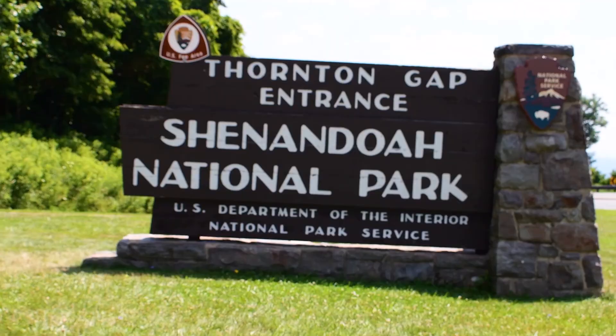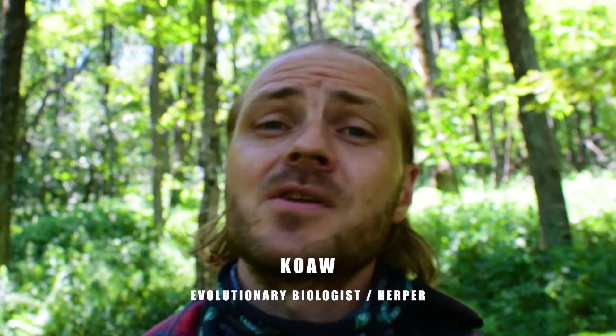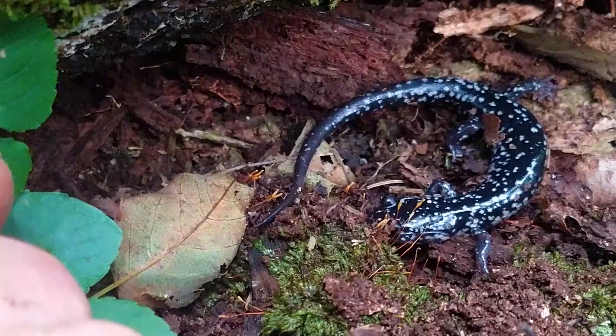Today I am in the Shenandoah. I have brought with me my friends Cesar Villacorta and Vanessa. Both are herpers and we're gonna be looking for a rare salamander called the Shenandoah salamander as well as other herps. Let's see what we find today.